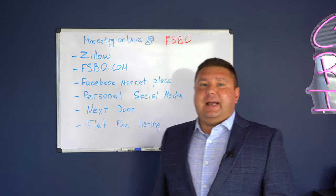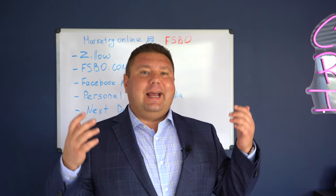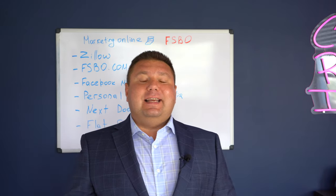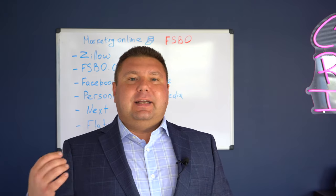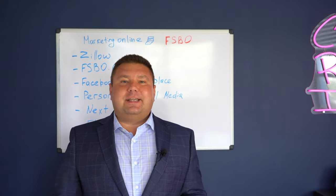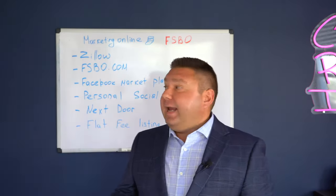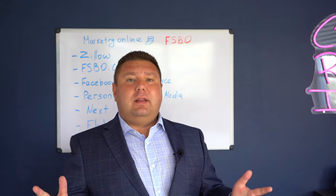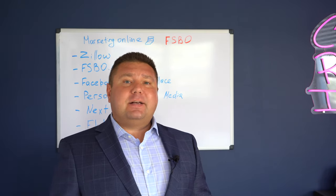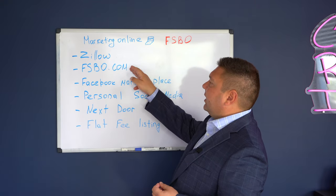The first and most obvious website that comes to mind when we're talking about selling your home online and finding a buyer online is Zillow. Zillow advertising is free. There are rumors that they may make it paid, but still the amount they're going to charge is not going to be equal to six percent of the sales price of your home. Zillow is the first stop shop I would make in order for you to find the buyer. It's a huge corporation with a lot of traffic, buyers searching for homes on Zillow. Everyone knows this brand and that's where I would start if I were selling a home by owner.